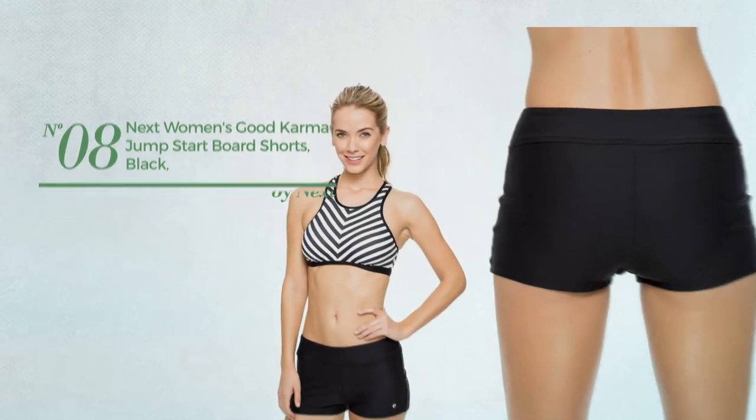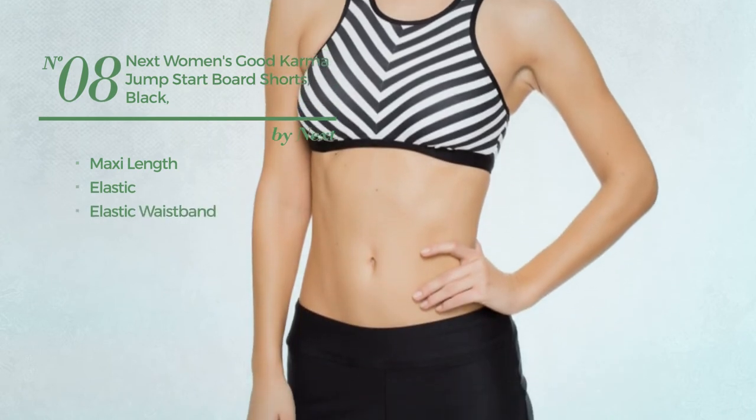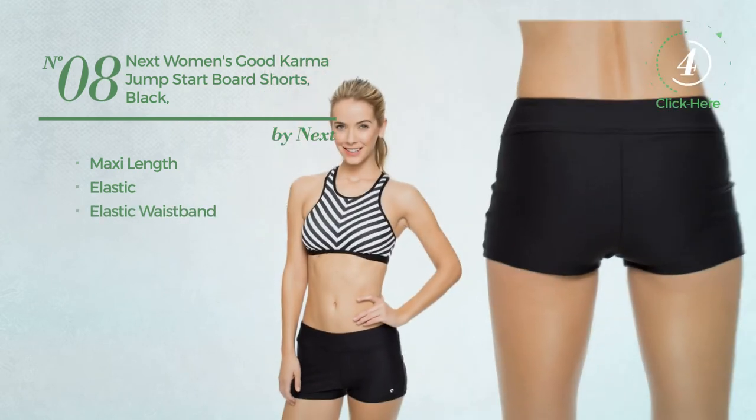Number 8. A maxi length board shorts. Produced with elastic material, with elastic waistband. Available in 3 colors.